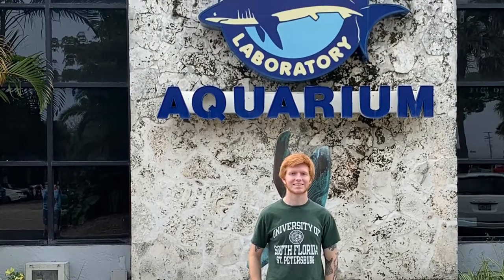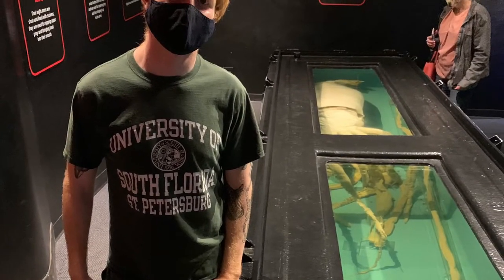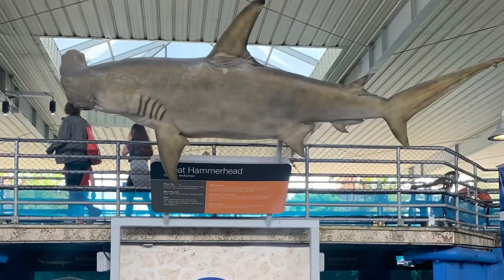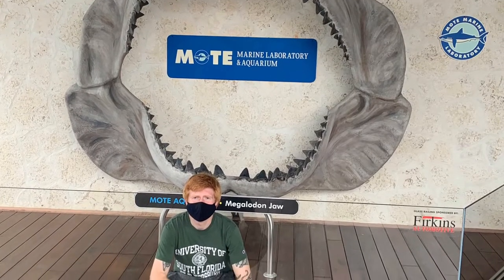Hello everyone, and today we're going to get into my visit at the Mote Marine Laboratory and Aquarium. I saw many many cool things here — some things that you would not see at your normal aquarium — and if I had to pick, I would say that this aquarium is the best one in Florida that I have been to so far.